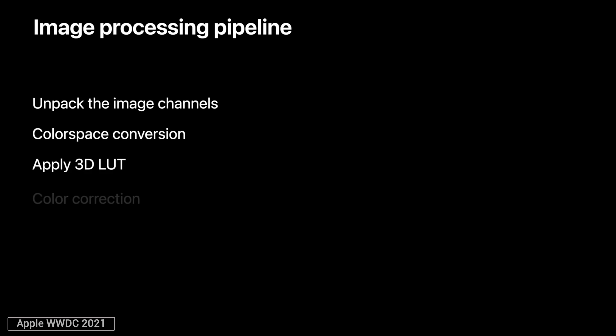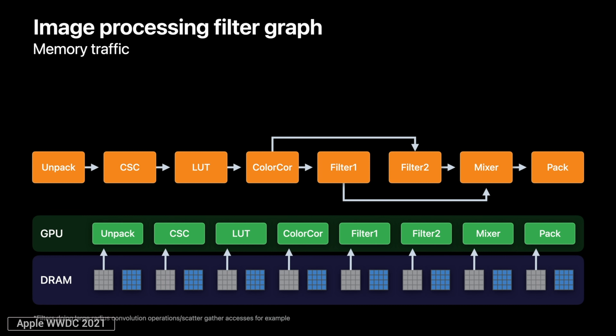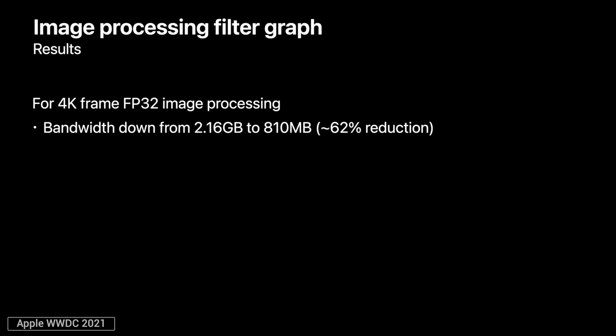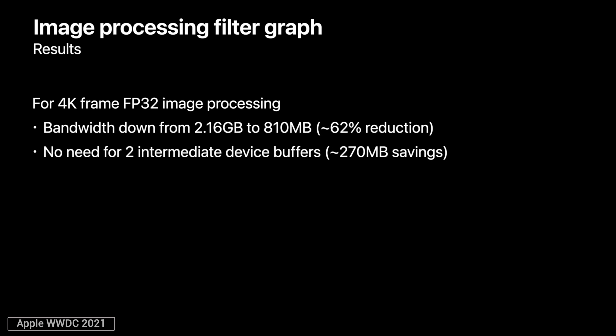For video editing tasks specifically — which commonly include unpacking image channels, color space conversion, applying LUTs, color correction, effects, and packing channels for output — this can be very RAM-intensive because each step needs to be copied to and from the RAM. On a traditional pipeline, processing a single 4K frame through a complicated timeline requires 2.16GB of memory traffic. But with Apple's GPU tile memory, it handles many of those tasks without accessing system RAM at all, reducing memory bandwidth by a massive 62% per frame, plus an additional 270MB reduction thanks to requiring only one device buffer and reducing cache thrashing.